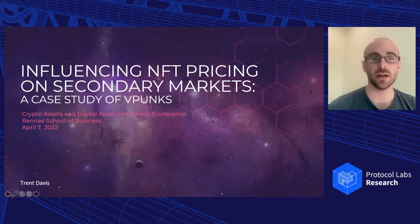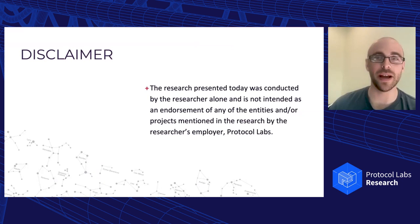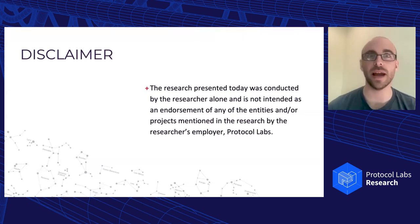A big shout out to Brian Lucy, who coordinated that conference. I'm really excited to present this again here today. This research was independently done by me — this is not done by Protocol Labs. Any NFT projects, companies, or anything like that I bring up in this presentation is solely meant to describe the research. It's not meant to be an endorsement of any type by PL or anybody at Protocol Labs.